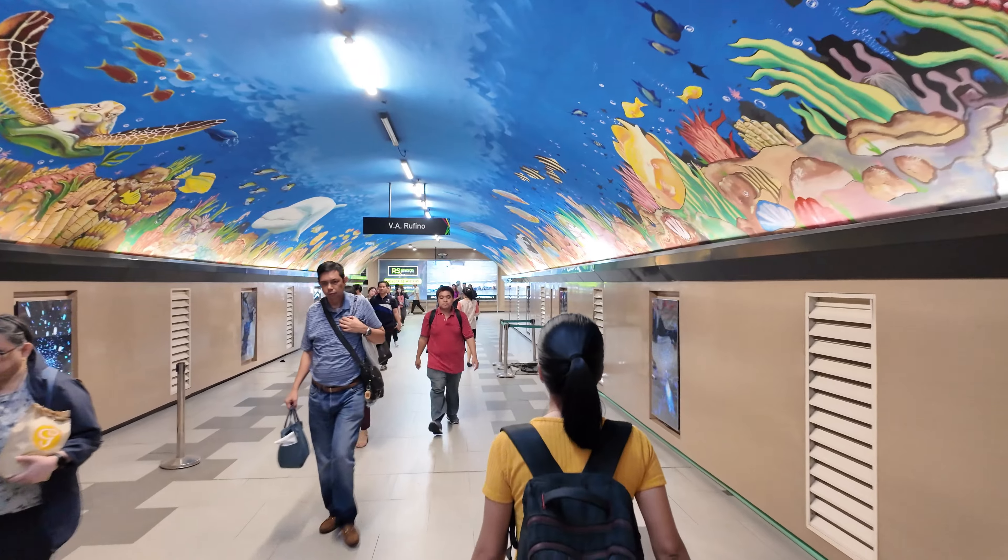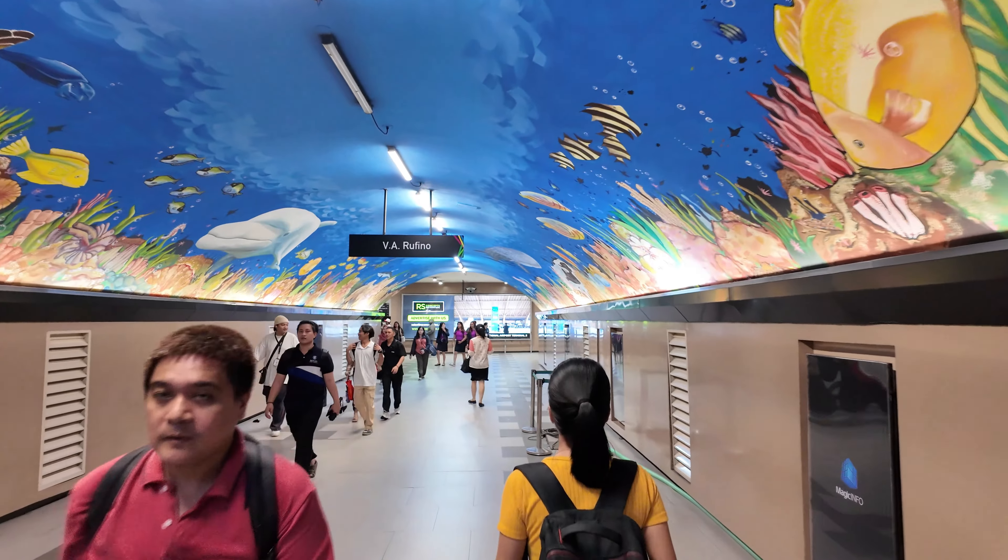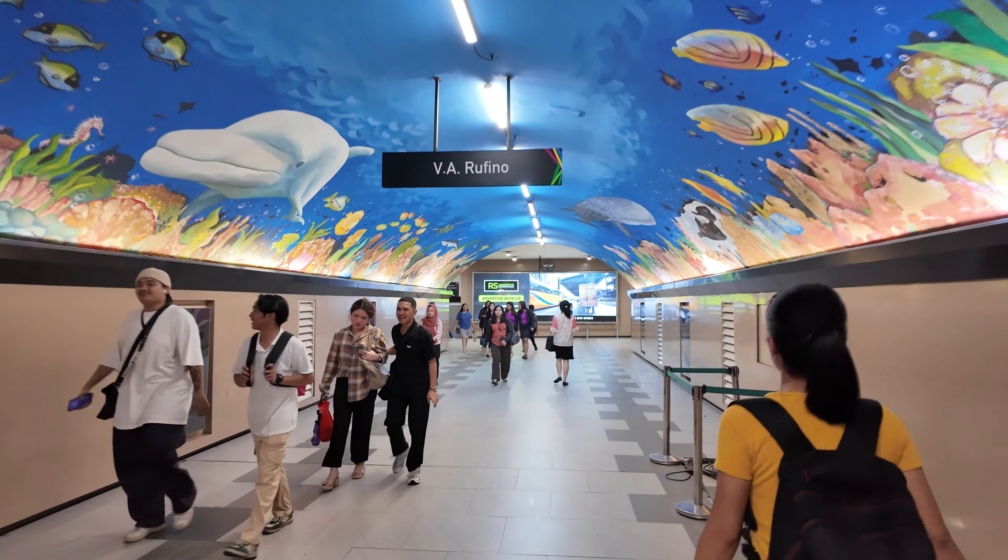I think the new subway will connect from Valenzuela — not sure if it goes to Cavite or near Terminal 3 at the airport — but it's much more needed for the city. This is a massive city, one of the most densely populated in the whole world. Metro Manila has millions of people living around here. I'm back in the underpass now, heading toward the other side of Ayala to walk into some of the regular streets and see what's going on.